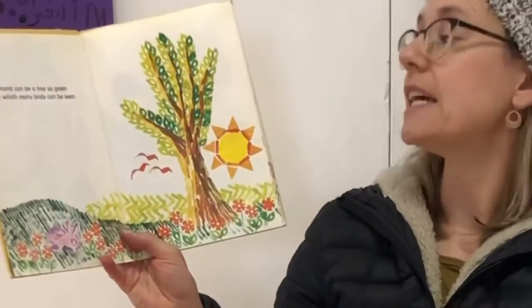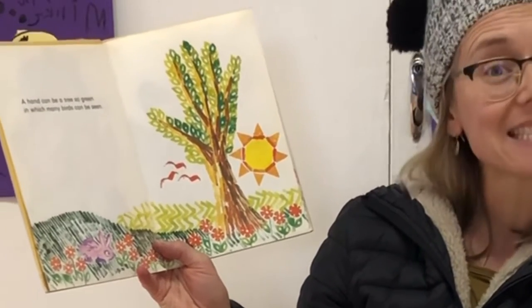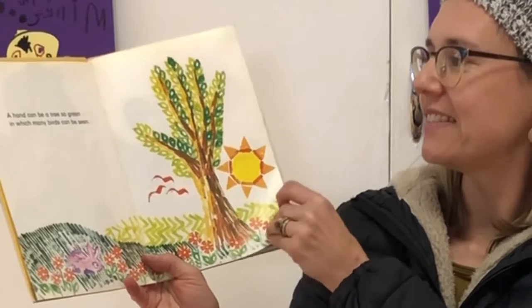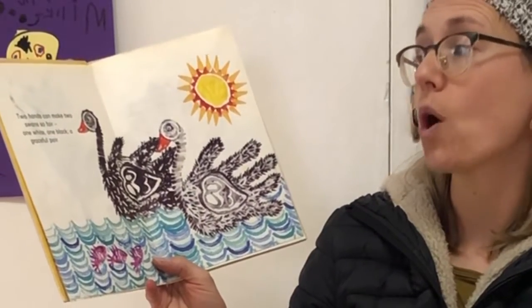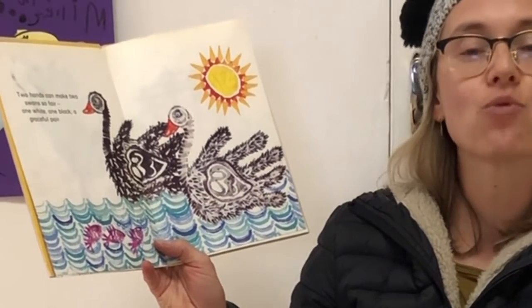A hand can be a tree so green in which many birds can be seen. Two hands can make two swans so fair, one white, one black, a graceful pair.